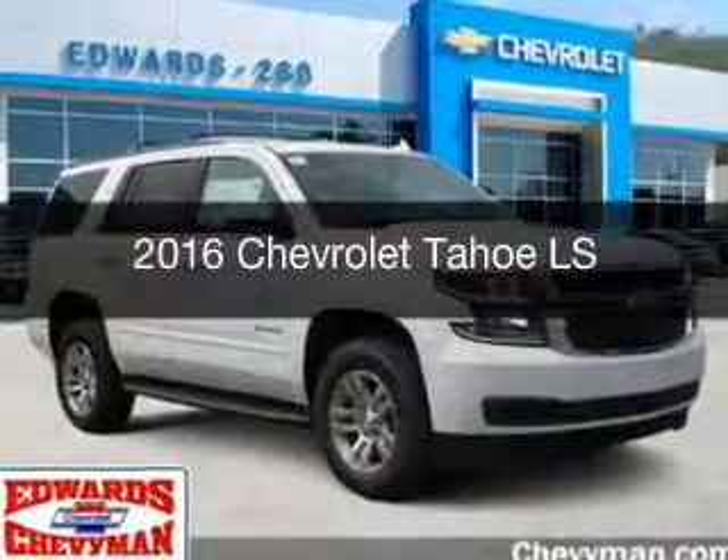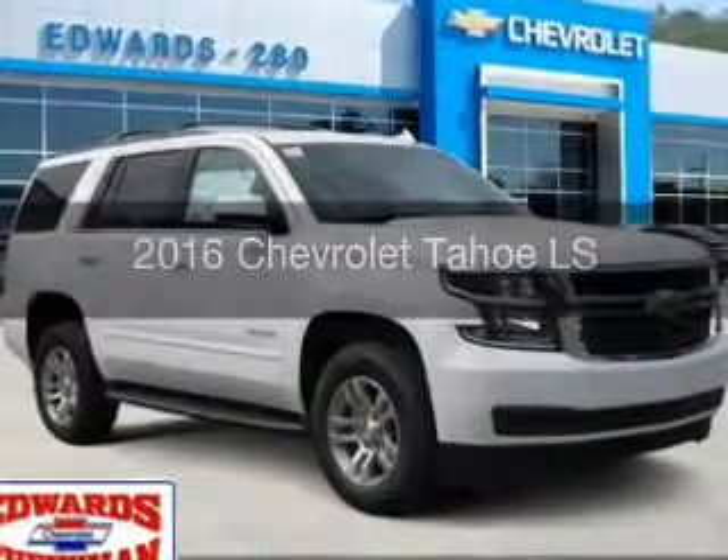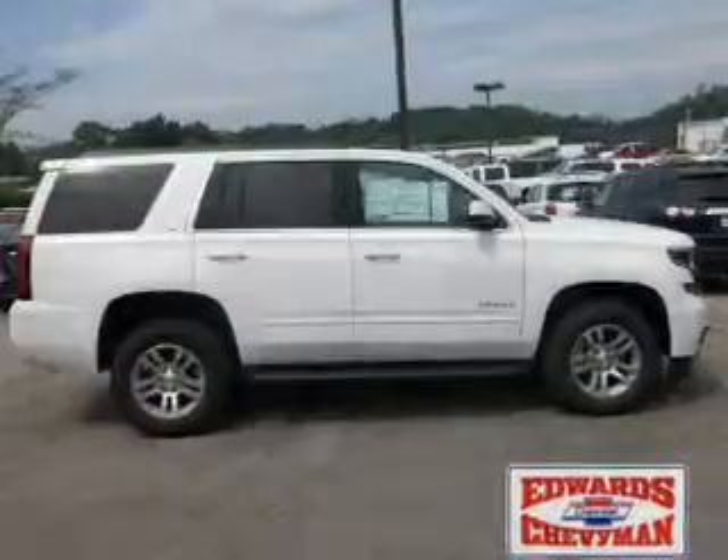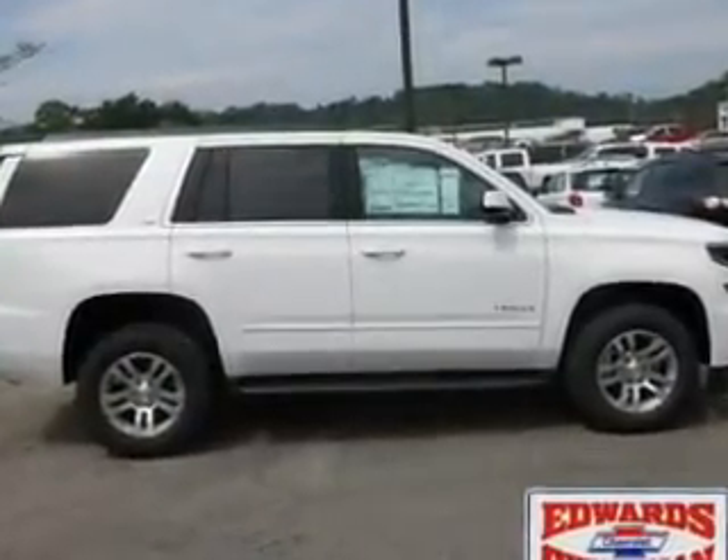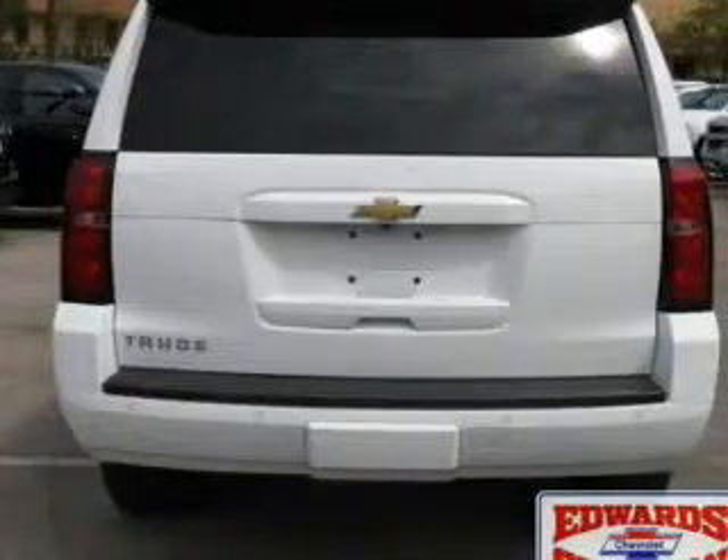This is a new 2016 Chevrolet Tahoe. It's powered by rear-wheel drive, a 5.3-liter 8-cylinder engine, and a 6-speed automatic transmission.